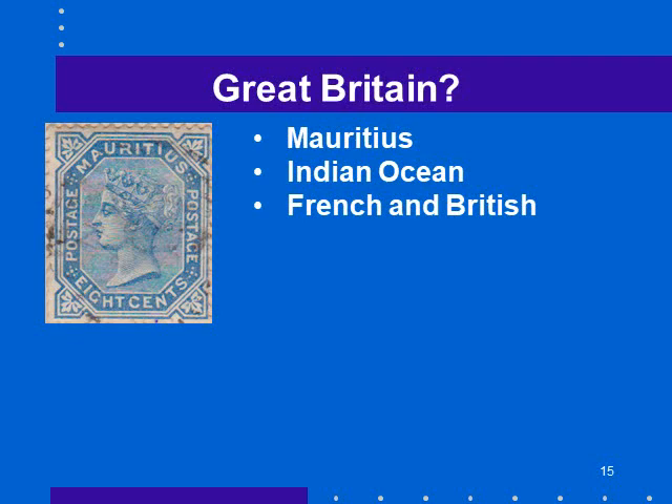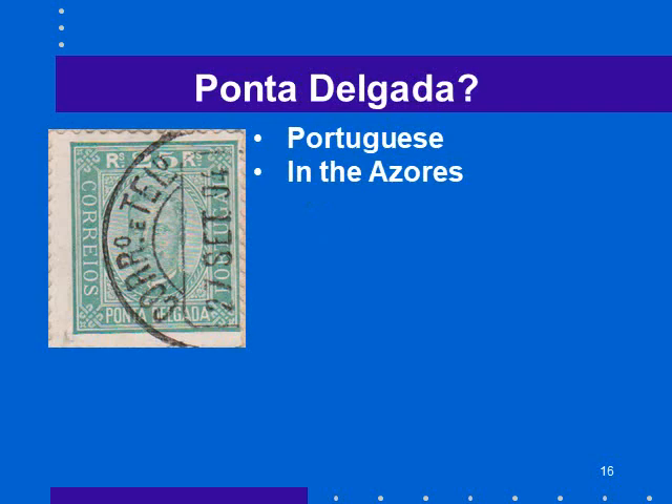Other interesting stamps: at first blush, that's Queen Victoria — looks like a lot of British stamps, so I assumed it was Great Britain. But looking more closely, it's from Mauritius, which is in the Indian Ocean. At various times it was under French or British control, and when Queen Victoria was Queen it was British — there's the stamp. Ponta Delgada — never heard of it. The cancellation appears to be a telephone or telegraph cancel, September 1894, quite clear, so this stamp may not have been used postally. Where is Ponta Delgada? It's Portuguese, and it's in the Azores.